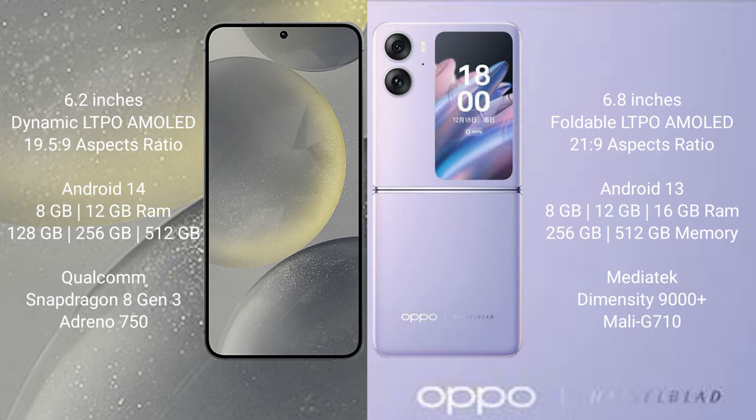Samsung Galaxy S24 comes with 8GB or 12GB RAM, 128GB or 256GB or 512GB internal storage, Qualcomm Snapdragon 8 Gen 3 processor, and Adreno 750 GPU.